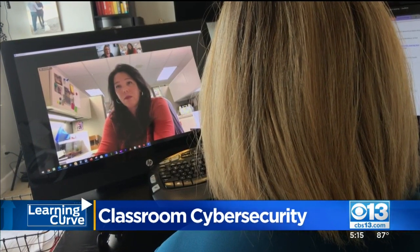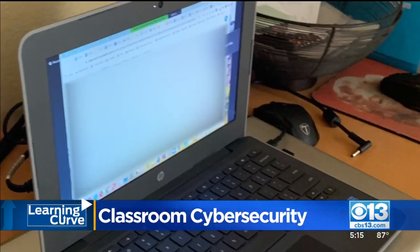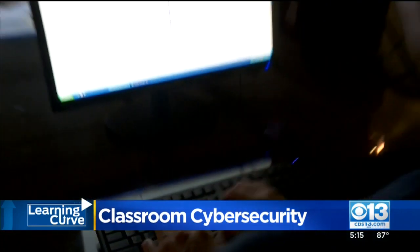While the hacking was disturbing, Teresa says Roseville Unified did everything right — immediately communicating with parents — saying in this case the hack came from outside the country.